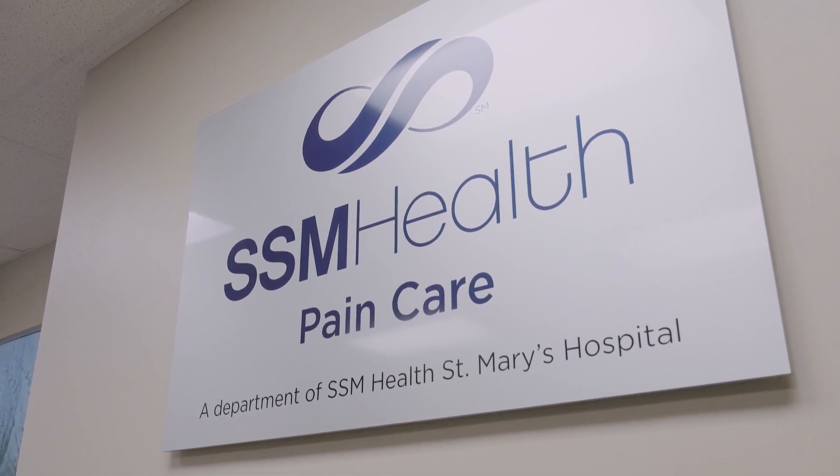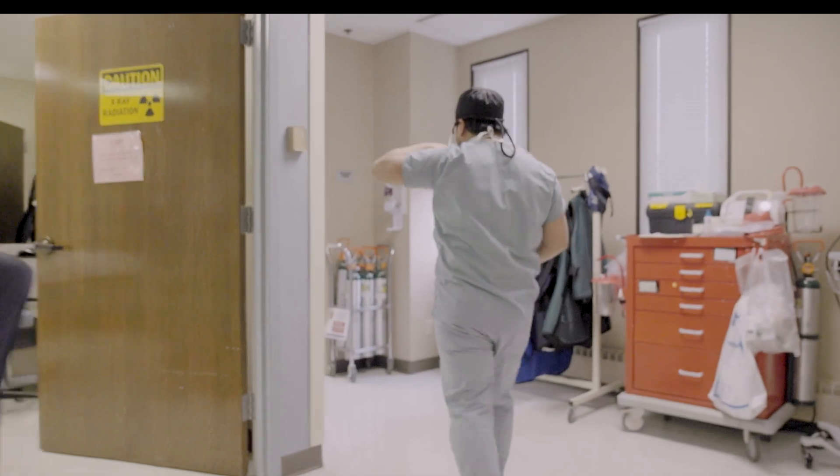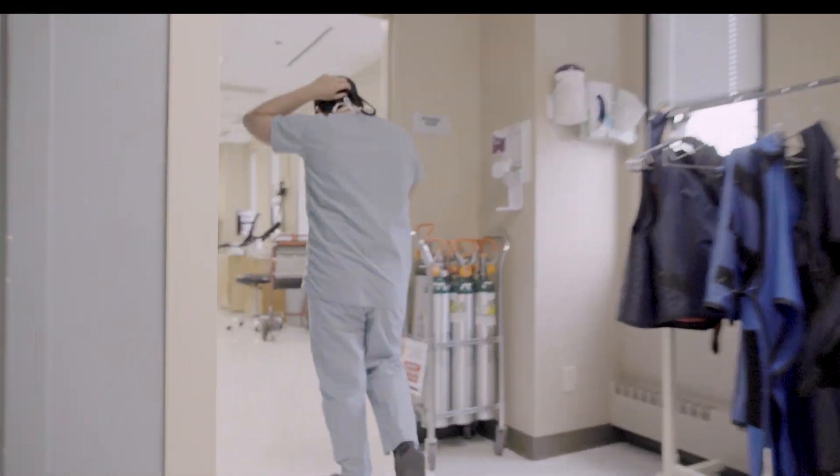Radiofrequency ablation is a really unique form of therapy that we use for patients dealing with pain stemming from joints — whether that's the joints of the low back, the mid-back, or the neck. We can also use radiofrequency ablation to treat patients' pain in their shoulders, knees, and hips.